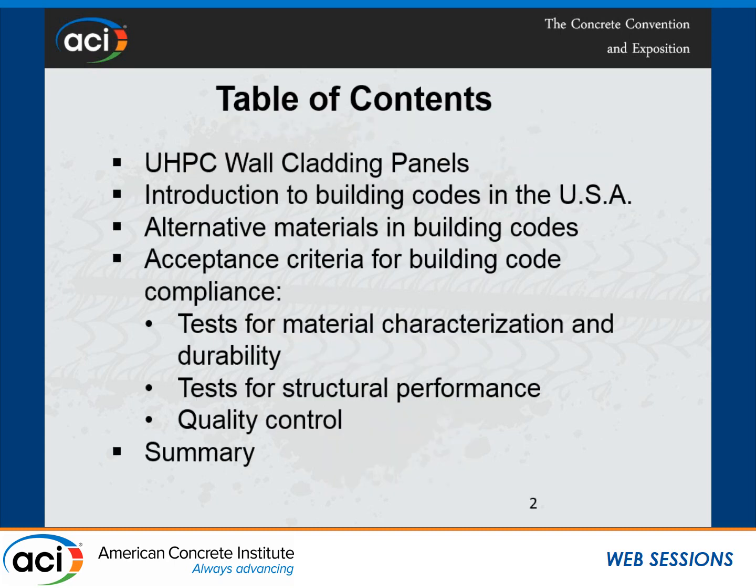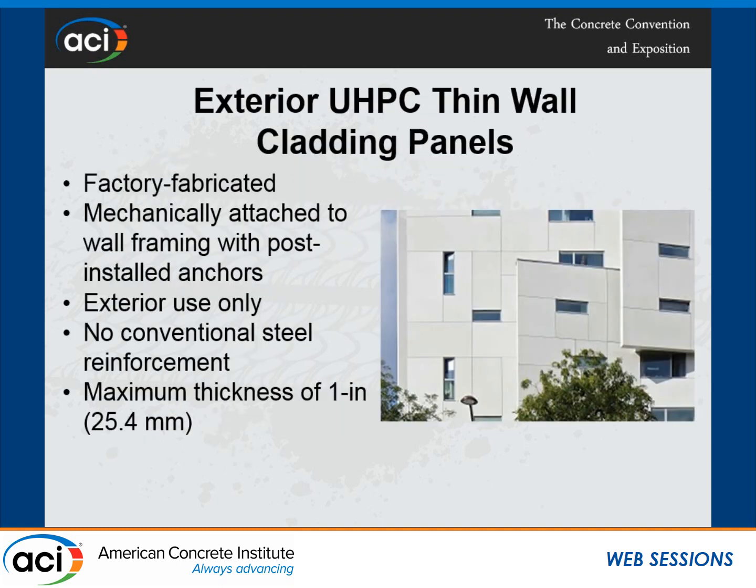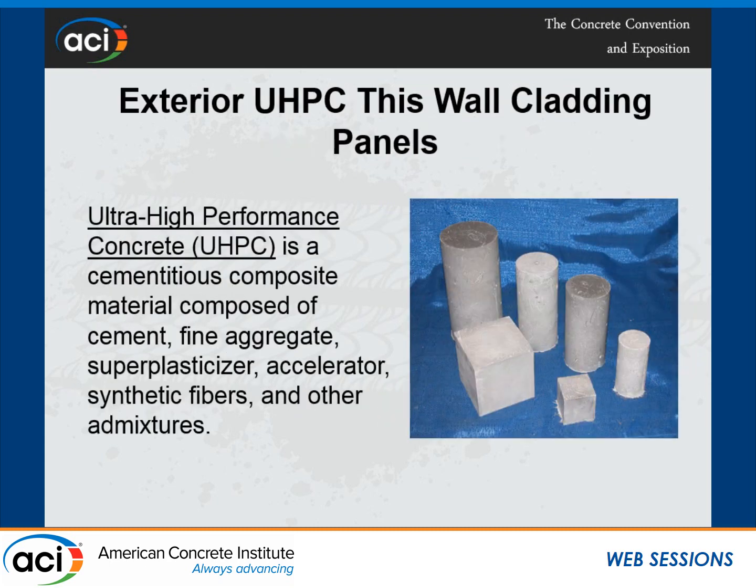I want to talk about these ultra-high-performance concrete thin wall cladding panels and how we showed building code compliance. When we received a request from one of the manufacturers wanting to show building code compliance of their material, we asked them to define it. So I want to define what the material is first, then talk about the building code compliance concept, and then show how we complete the building code compliance process.